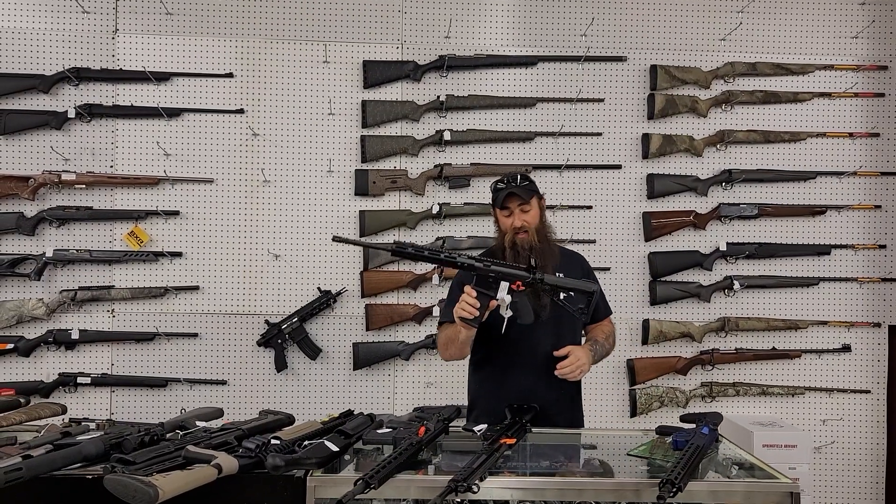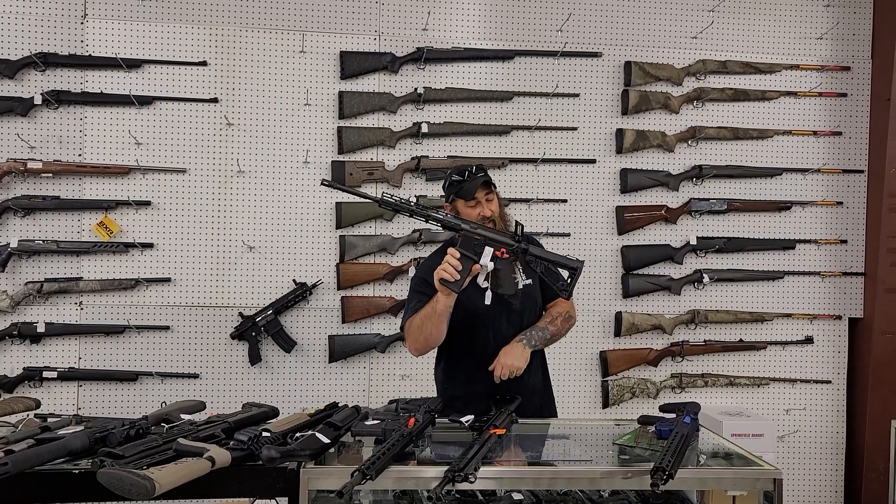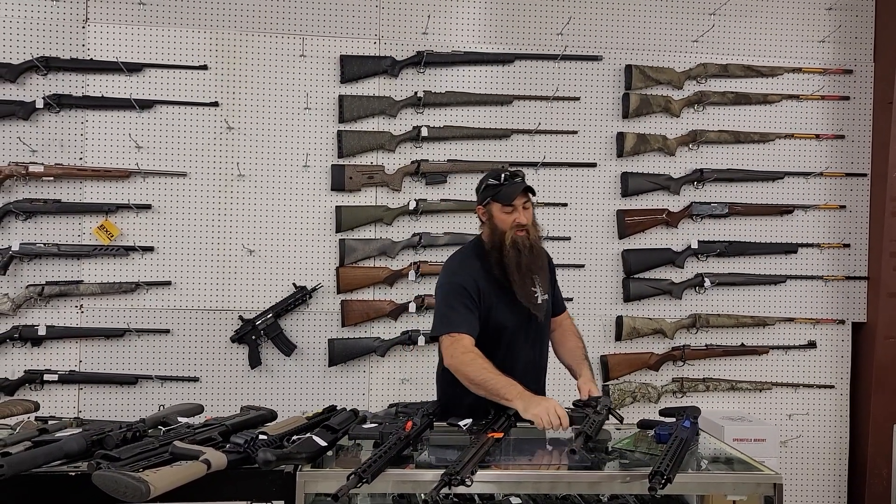Here's one everybody's going to want. I only got one in, I'm sorry. Franklin Binary — this thing already has a binary trigger in it, ready to rock and roll. It's only a thousand plus tax.